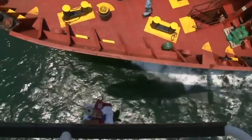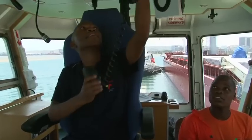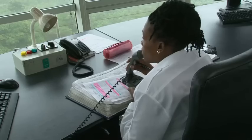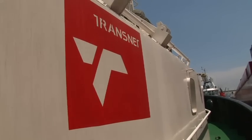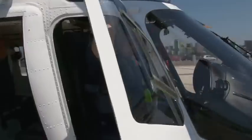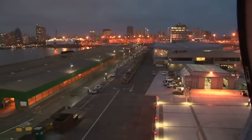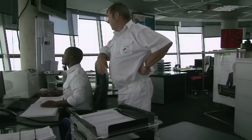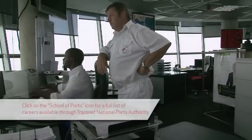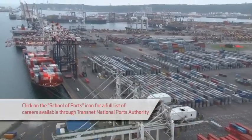Not to mention the proud employees who serve as pilots, tugmasters or ground staff. Are you interested in a tour of one of our ports or a Transnet National Ports Authority School of Ports presentation at your school? Enter your details online and a representative will contact you. Click on the School of Ports icon for a full list of careers available through Transnet National Ports Authority.